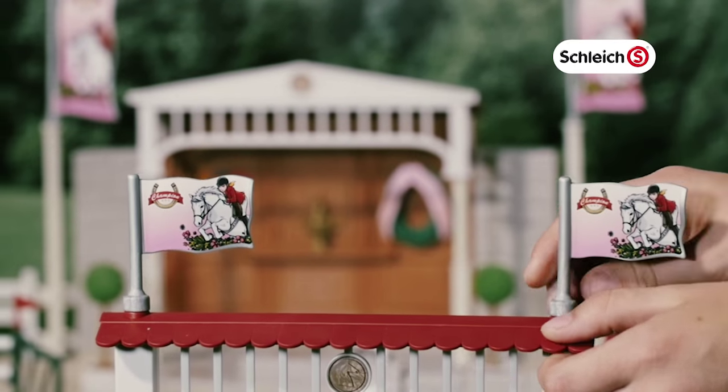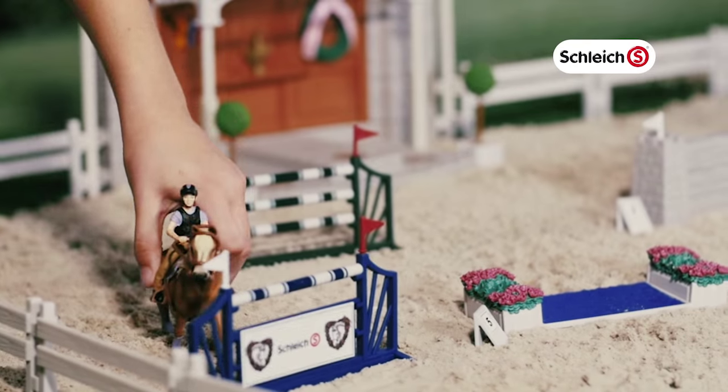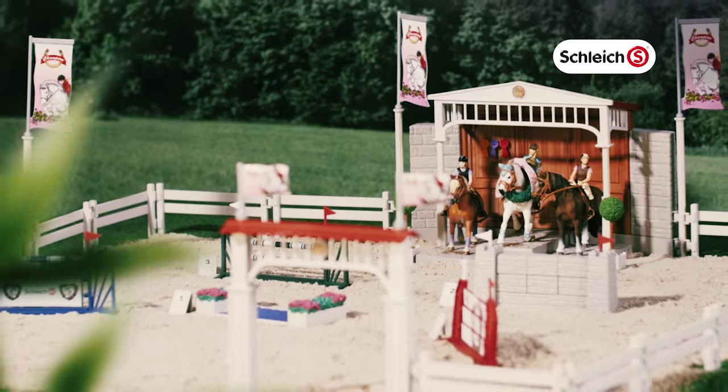Also introducing the new Schleich Big Horse Show. Let's go to the Big Horse Show and take a look at the show jumping course. It looks like lots of fun. Let's see if we can win the trophy.